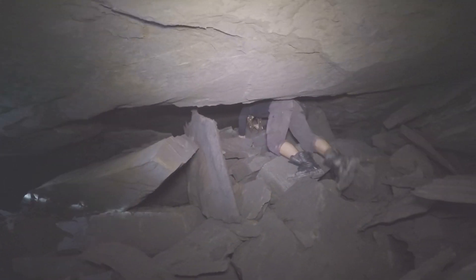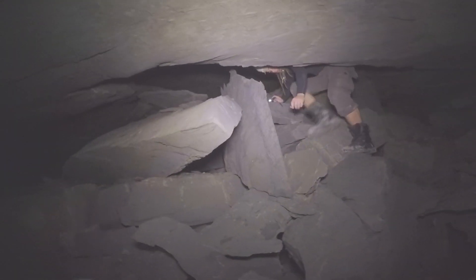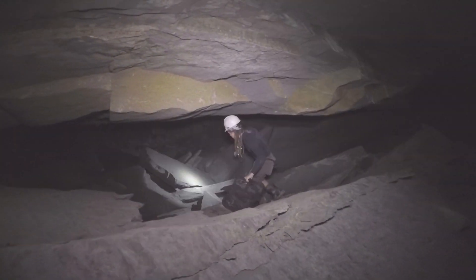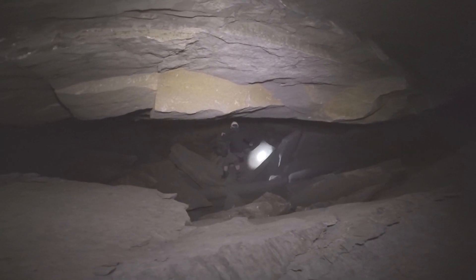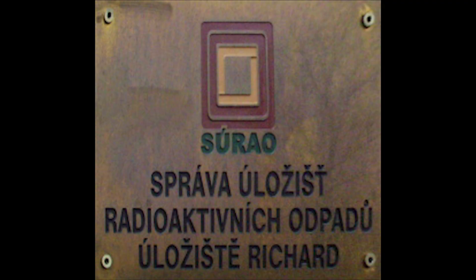After an exhausting climb I finally got to the end, where the big adit changed to a small chink between the floor and the top. Luckily everything ahead was buried, so I could eventually go back — or at least try to. Going back down was even harder than climbing because every stone I stepped on moved and it was very easy to slip. But it was much easier to breathe down there. So I went on to my second destination: the nuclear waste deposit.